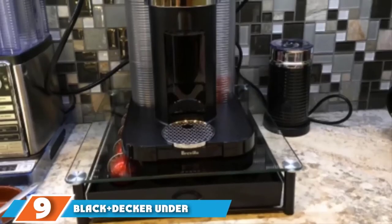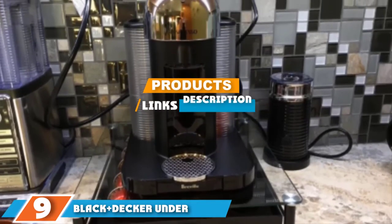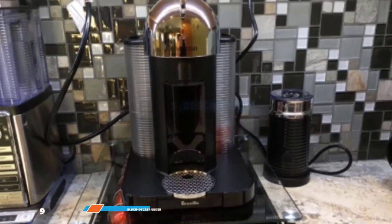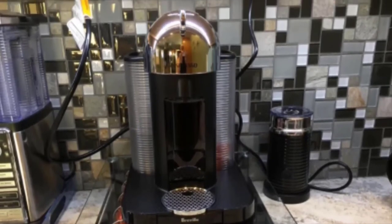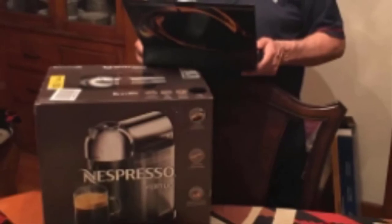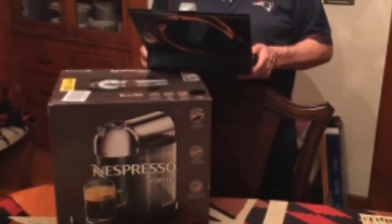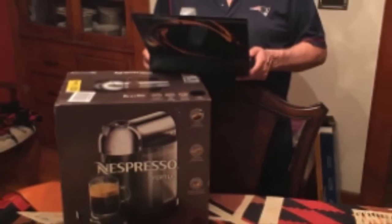At number nine we have the Black+Decker Space Maker Under Cabinet eight-cup programmable coffee maker, ideal for those who like their coffee waiting for them when they wake up. It is perfect for use in small spaces, is fully programmable, and includes an auto-off feature. The eight-cup carafe is dishwasher safe and can be removed safely while brewing is still in action, meaning you can sneak your first cup of the day as soon as there is enough coffee in the carafe.